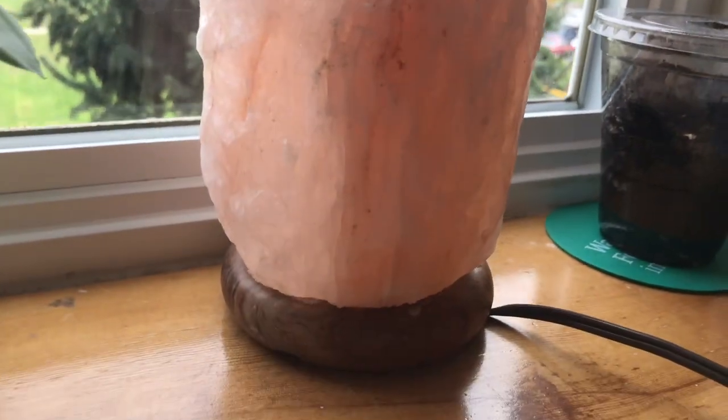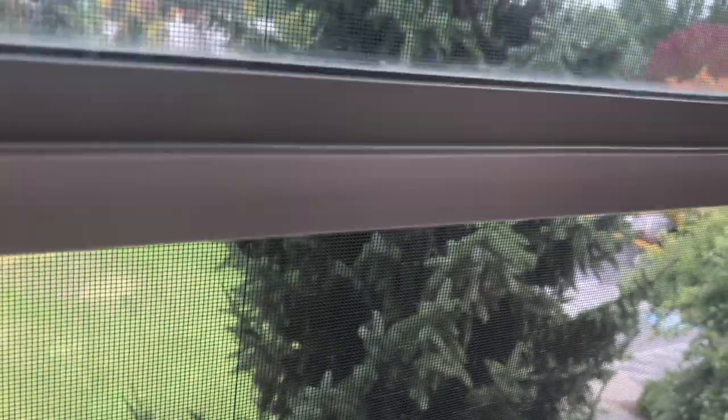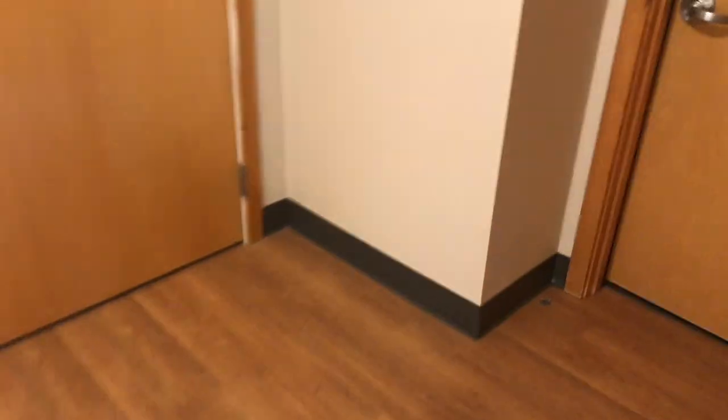That's my little plant and my salt lamp. I have a little orange tree growing in here — I put a bunch of seeds in and hopefully it grows. This is the view from my window — it's really nice and you can see the stars at night.